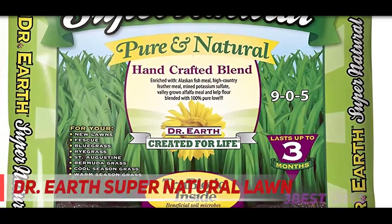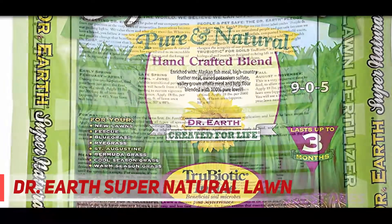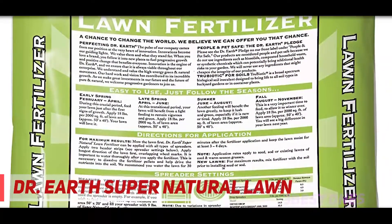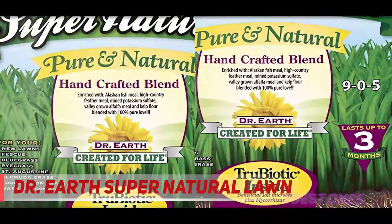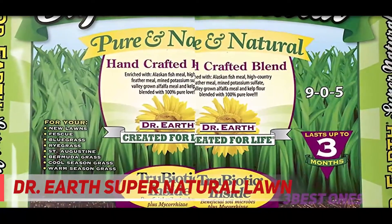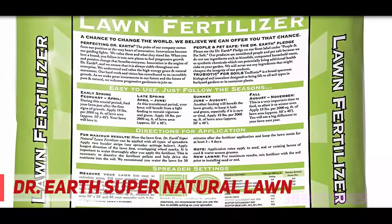Starting at number three: Dr. Earth Supernatural Lawn Fertilizer. This product is 100% natural and organic, safe for people and pets. At 18 lbs, it covers 2,000 square feet. It is a slow-release formula which conserves water, reduces thatch buildup, promotes a hardy root system, and feeds soil for up to three months.